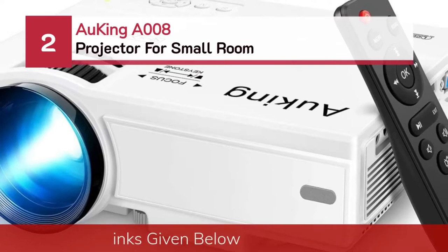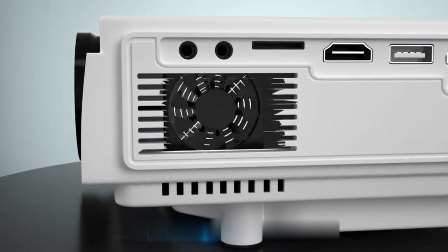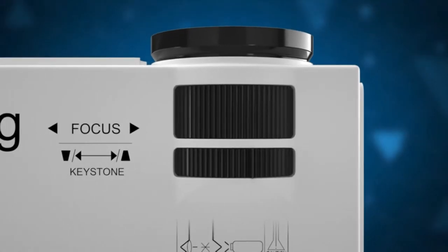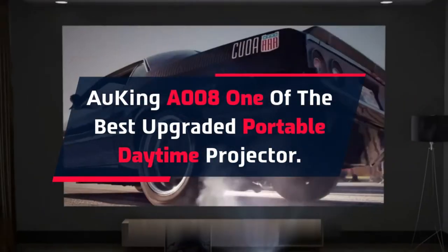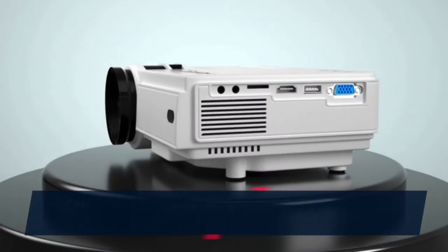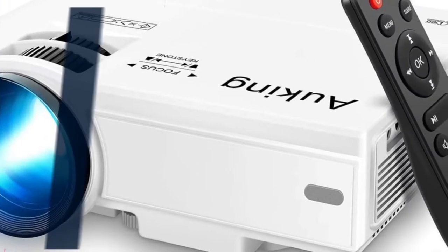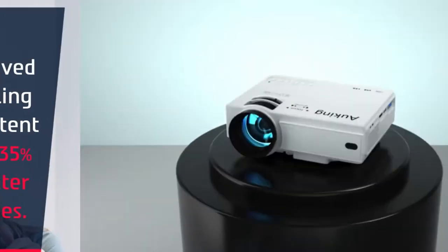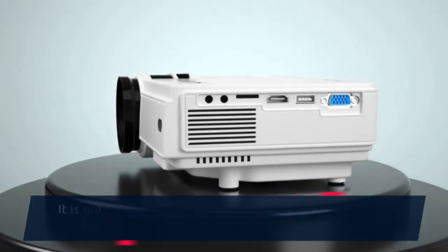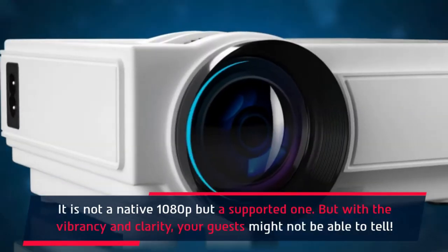Number 2: Hoking A008 Projector for Small Room. The Hoking A008 is one of the best upgraded portable daytime projectors. The optimization of the projector is such that it works with up to 10 compatible devices. It offers great short throw and large throw projection starting at 1M to 5M distances, with 35% brighter images. It is not a native 1080p but a supported one — though with the vibrancy and clarity, your guests might not be able to tell.